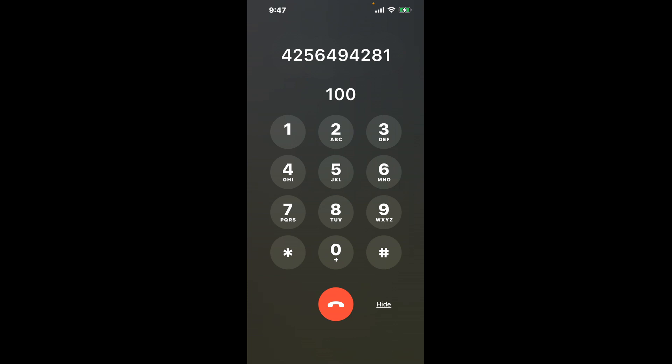First, dial the Renton WA DMV phone number, 425-649-4281. As soon as the automated message starts, here's a neat hack: dial the combination 1-0-0. This shortcut trick will bypass the annoying automated messages and get you closer to speaking with a live person.